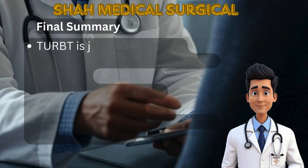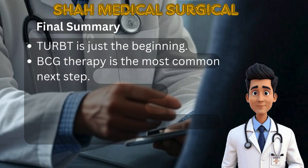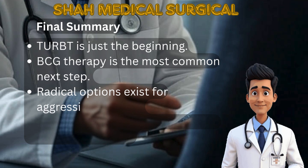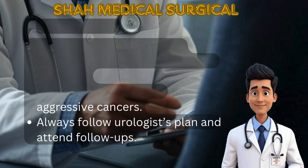In summary, TURBT is the first but not the final step in bladder cancer care. Most patients need further treatment based on risk and pathology. BCG is common for high-grade non-invasive cancers, while radical treatment may be needed for invasive disease. Always follow your urologist's advice and keep all follow-up visits.